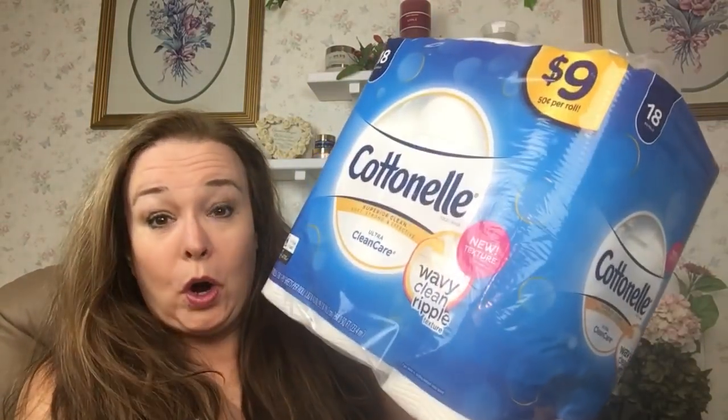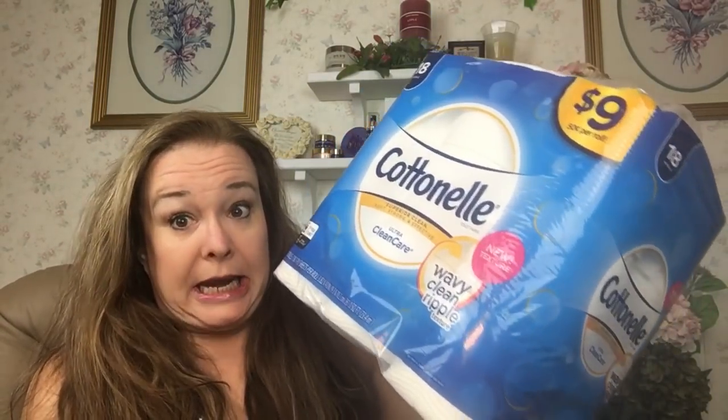Hello, this is Stephanie and you've made your way to my channel, Saving with Stephanie J. Give me about five to ten minutes and I'm going to show you how to get four of these for 99 cents each.